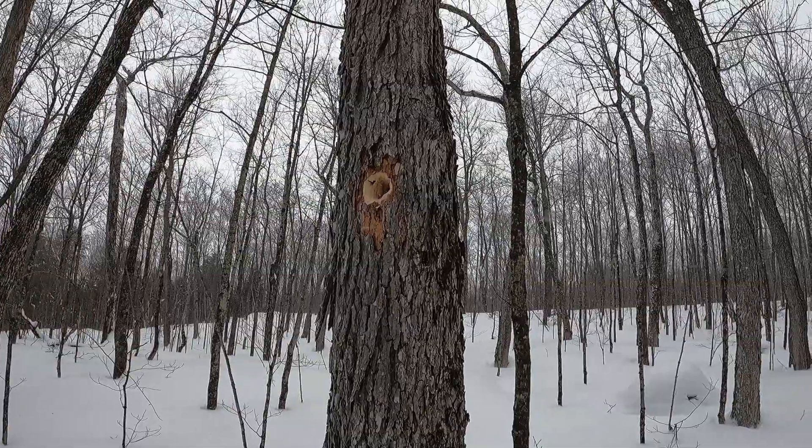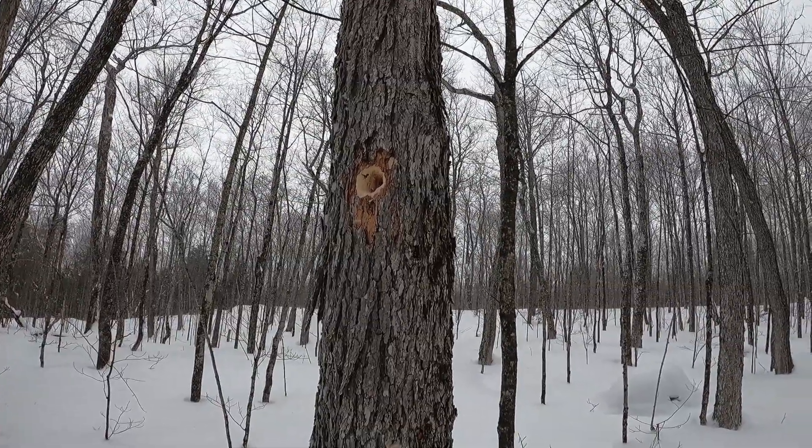Found a nice, fresh woodpecker hole. Pretty neat.